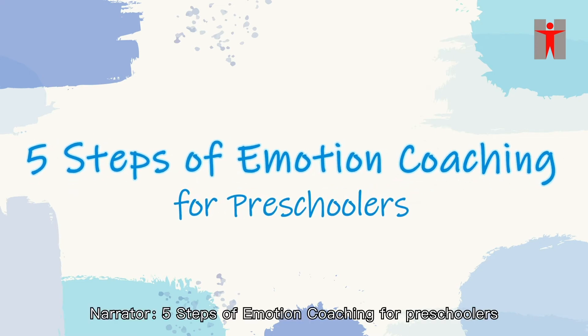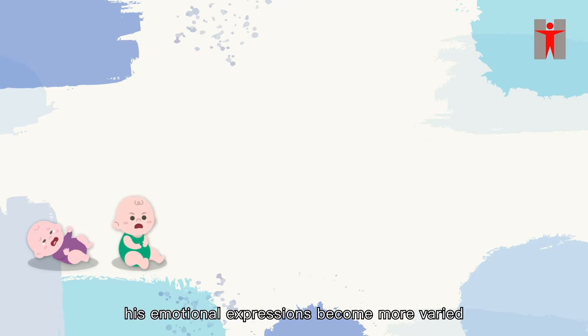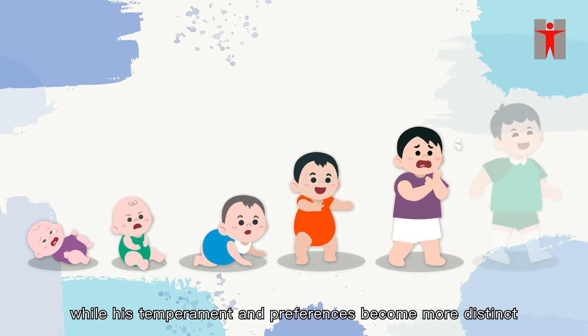Five steps of emotion coaching for preschoolers. As your child grows, his emotional expressions become more varied, while his temperament and preferences become more distinct.